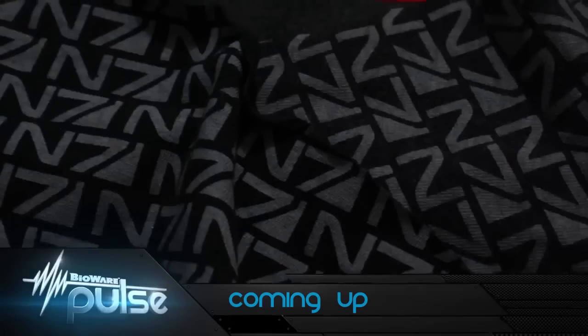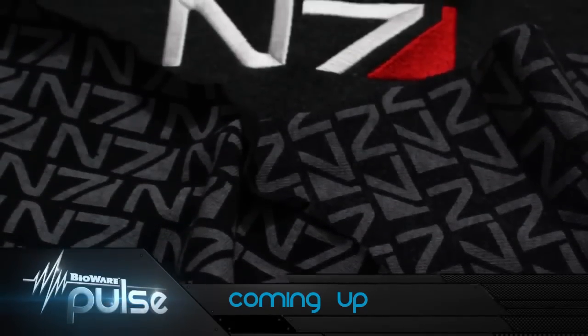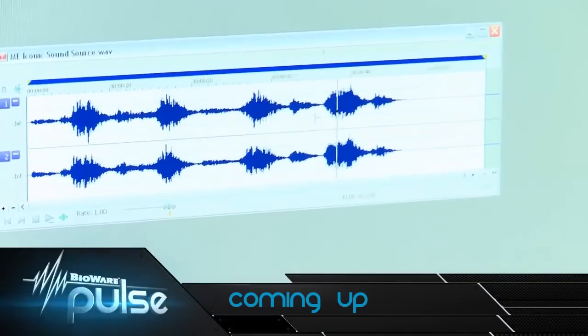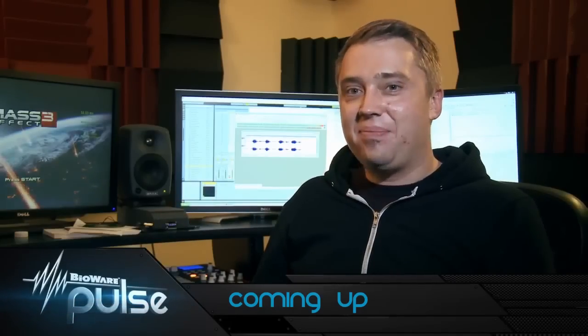Coming up, some hot new outfits to fit right into your BioWare Fall Collection. Plus, we take you behind the scenes of Mass Effect 3 to learn how the team made the Reapers sound so menacing. Next on BioWare Pulse.